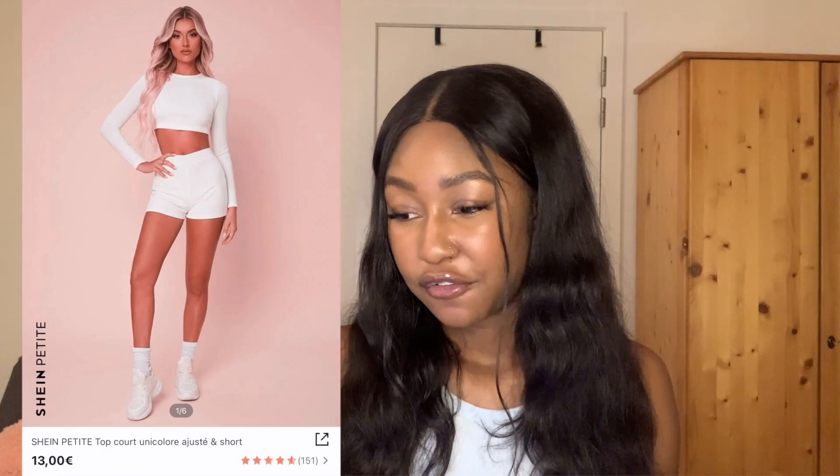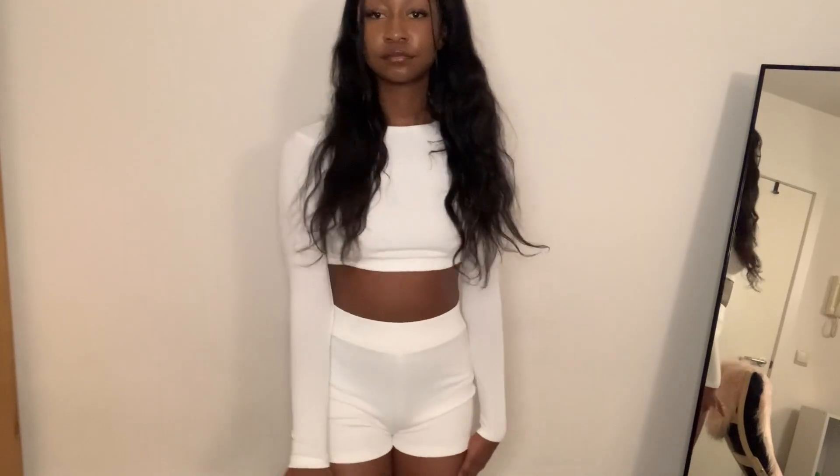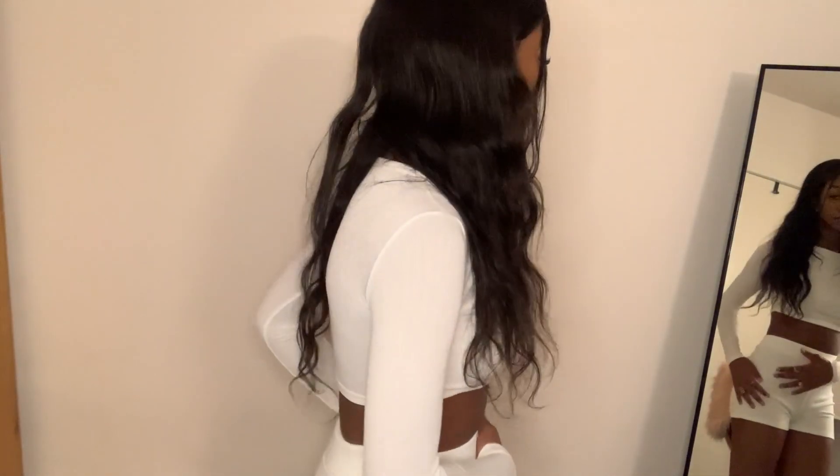Next we've got the Shein petite solid form fitted crop top and shorts set in white, size 34. I love this set — I'm obsessed. I love it so much and I have no complaints. I've been planning on getting loungewear for so long because loungewear is super cute. This outfit fits so well and I really love it.